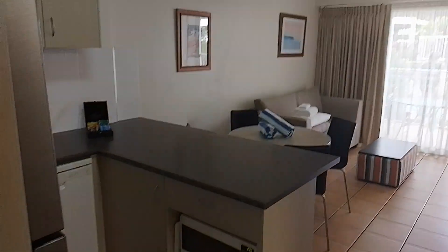We've just checked into Alexandra Beach Resort and we've got ourselves a one-bedroom apartment with a swim-up.